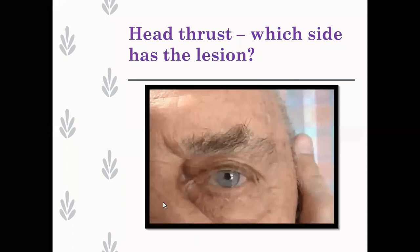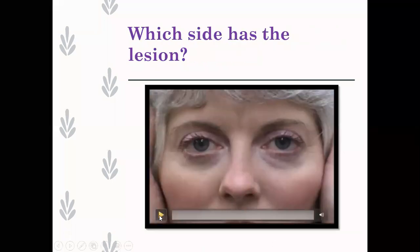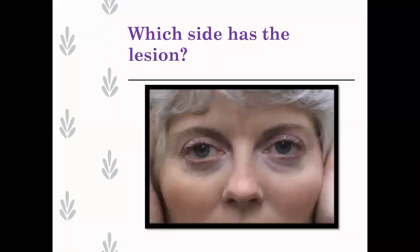This next patient's response is quite a bit more subtle - see which side you think this patient has the lesion. This patient has got bilateral vestibular hypofunction - she's got bilateral saccades.